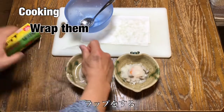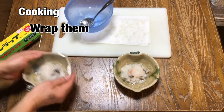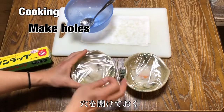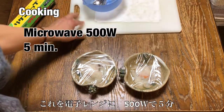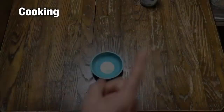Then wrap it. I'm going to make some holes in the wrap. We're going to put this in the microwave — 5 minutes at 500 watts.